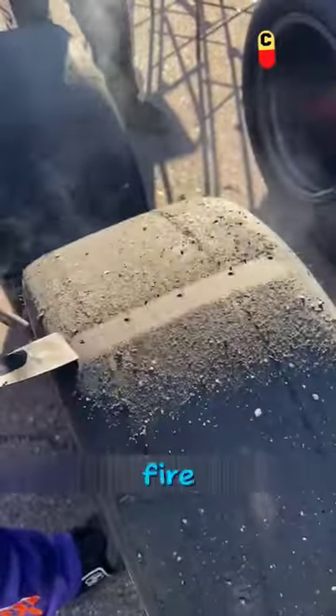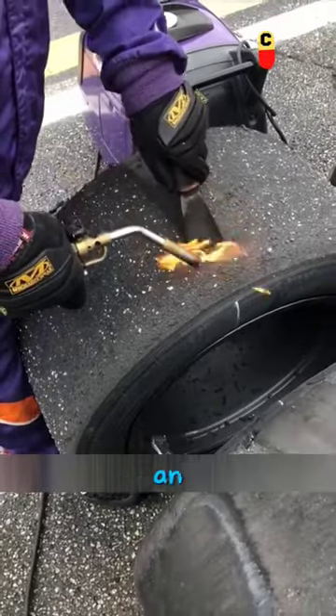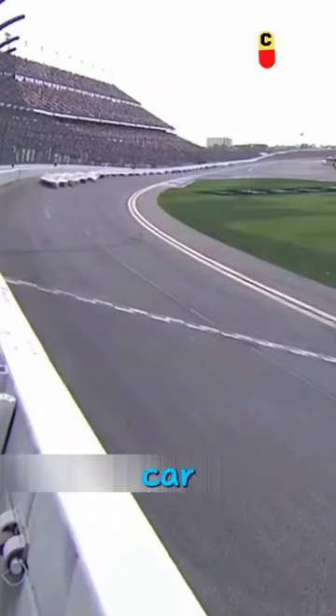By heating the tires of the car with fire, one can easily scrape off a layer from the surface. Although it may seem relieving, this is actually an important part of the process during car racing.